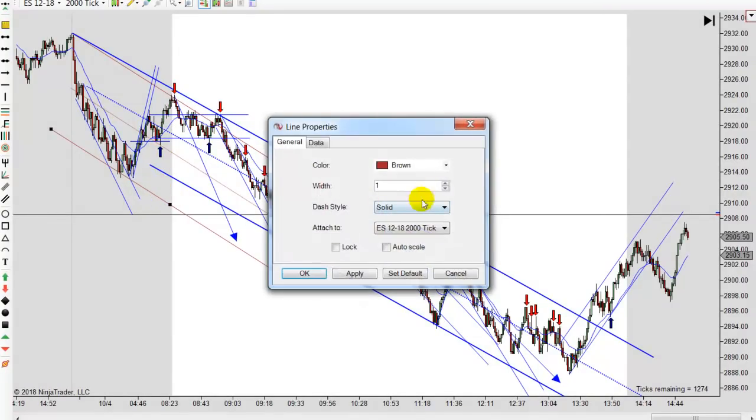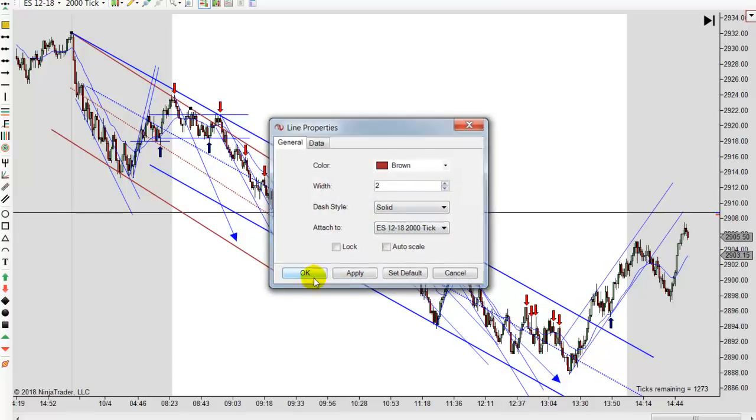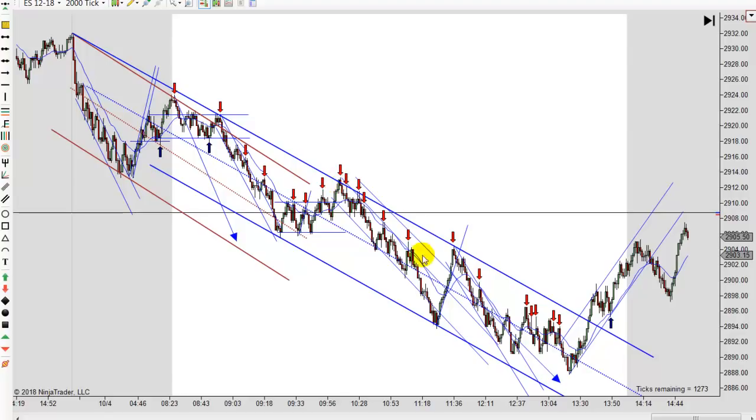You can't hardly see the brown channel now because I made the blue one thicker to make it easier. Early on we were playing this brown channel, and notice there's a break to a new low, and then we had a correction, and then we started down again. But there's a darker blue channel, and that really held prices the rest of the day. It's not quite as steep as the brown one, but you can see where prices came into play.